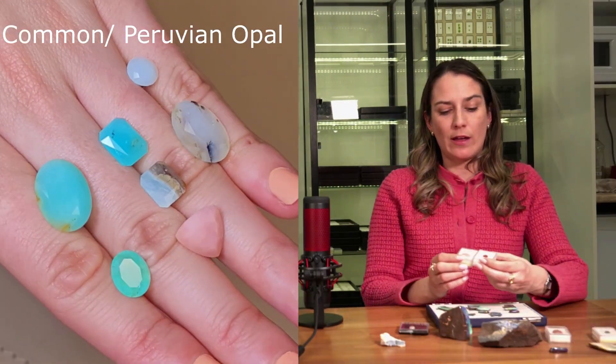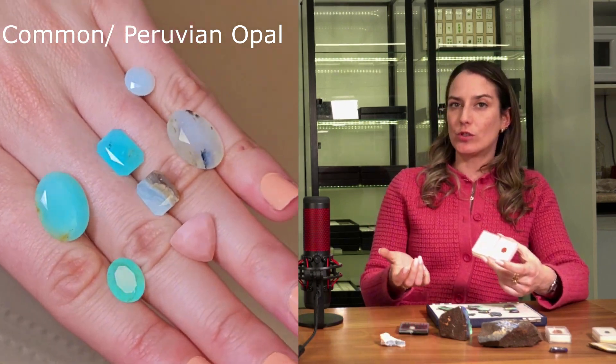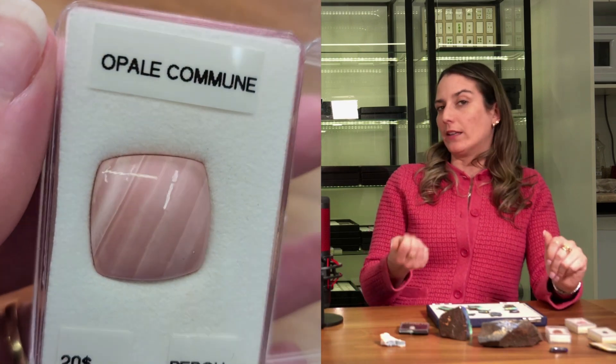Most opals are known for the color play, but you'll also have common opals. As soon as there's color play, we call them precious opal. When there's no color play, it's common opal. Mexican or fire opal can have color play so they're not common. The pink and blue ones really look like chalcedony — very light — and that's one way to tell them apart.